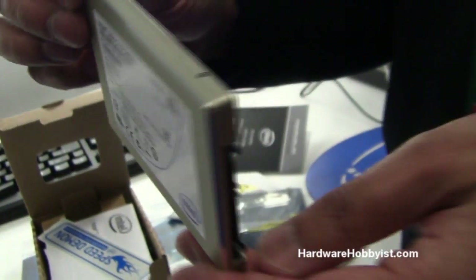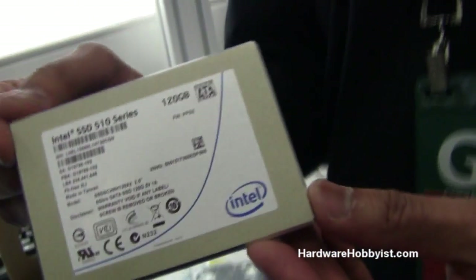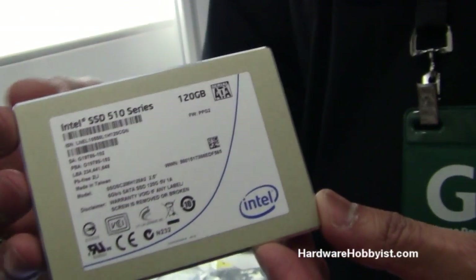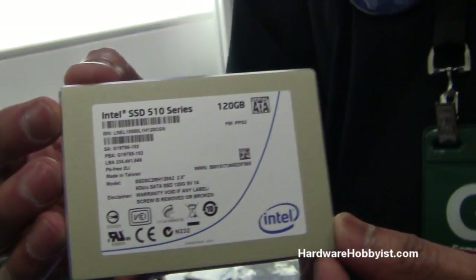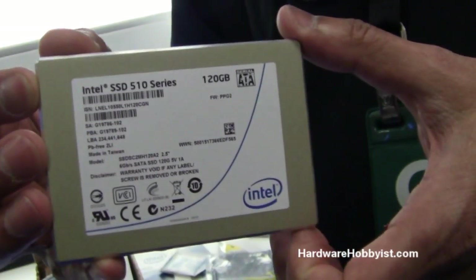How many nanometers? What nanometer technology are you guys using? This uses 34 nanometer technology. Are you guys looking to go smaller? We'll always go smaller — lithography changes keep marching on, and we absolutely have more coming.